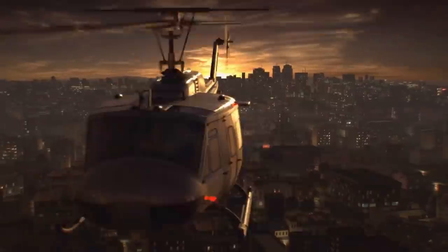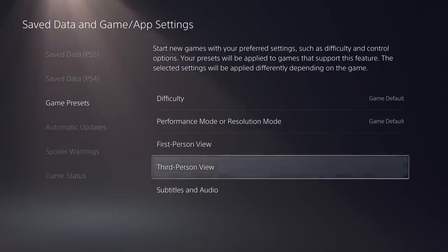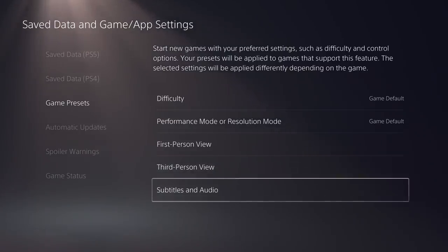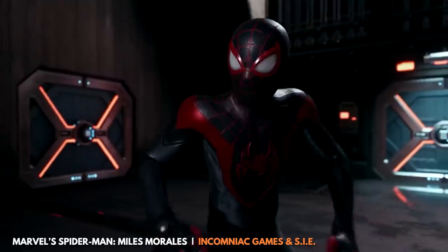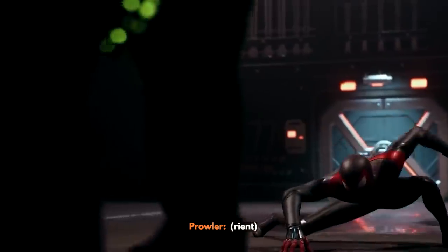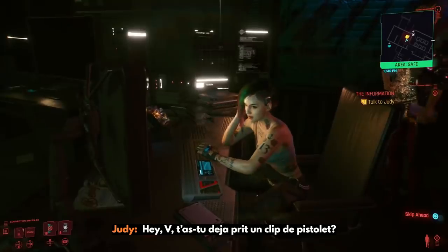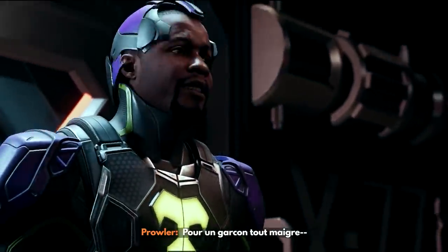For games that support this feature, you can also choose whether to automatically put you in performance or resolution mode, save your favorite camera control settings, and decide all your in-game subtitle settings well in advance. So if you're trying to read en français while swinging through the New York skyline, you can have those French subtitles automatically appear in Miles Morales as well as in all your other games.